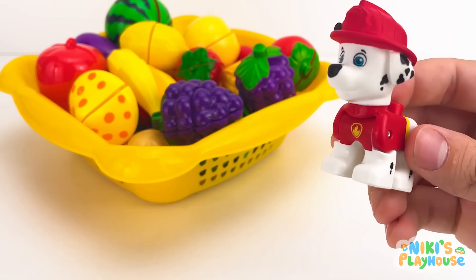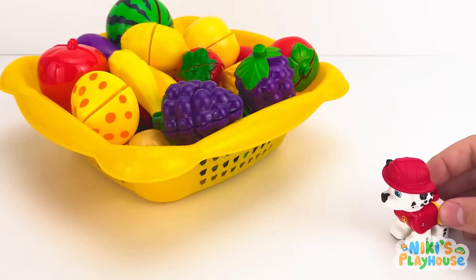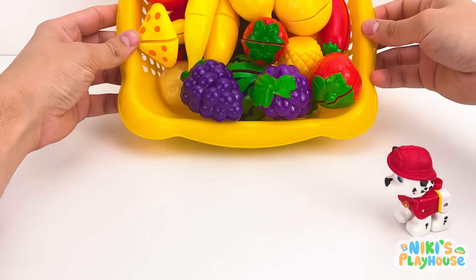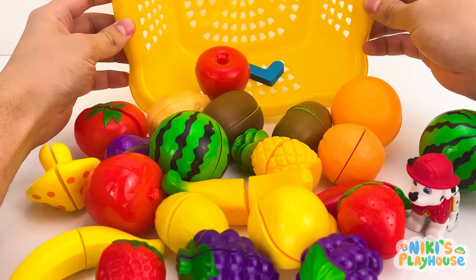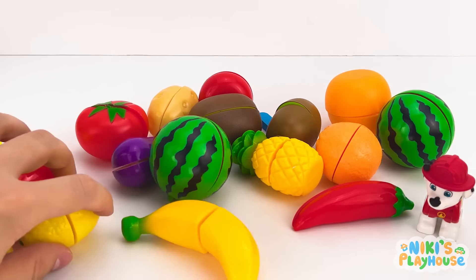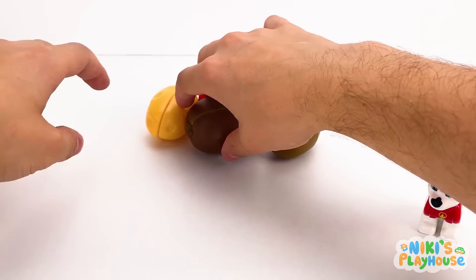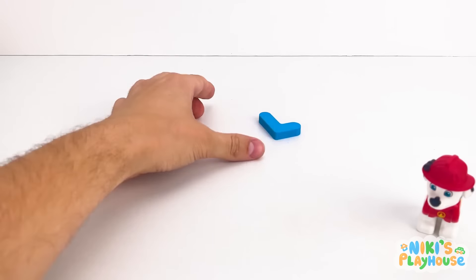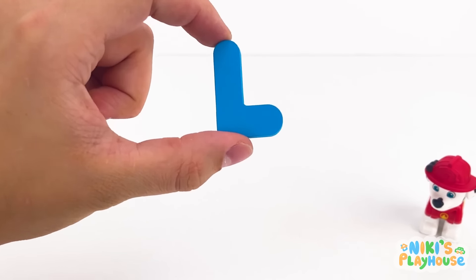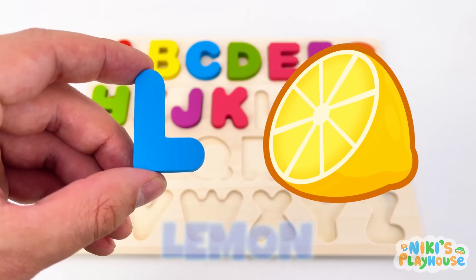I spy juicy fruits! We're going fruit picking. Out they roll! I saw a letter! Quick, move the fruits away. It's hiding at the back. Here it is. L is for lemon! L-L-lemon!